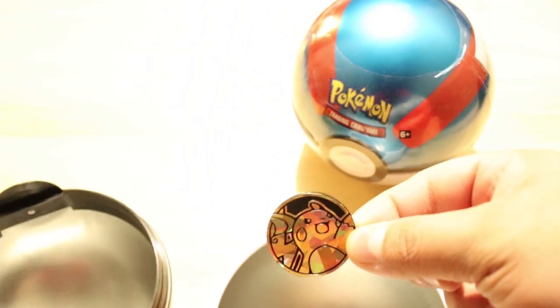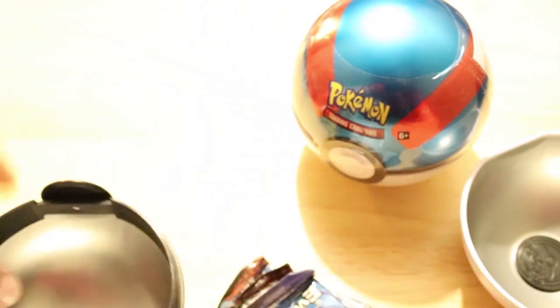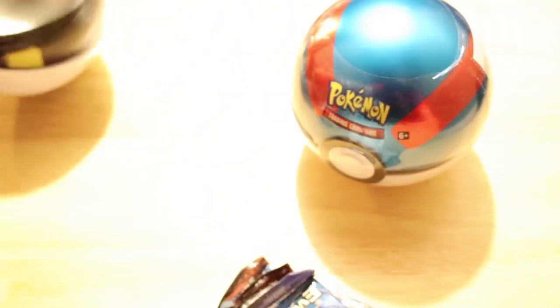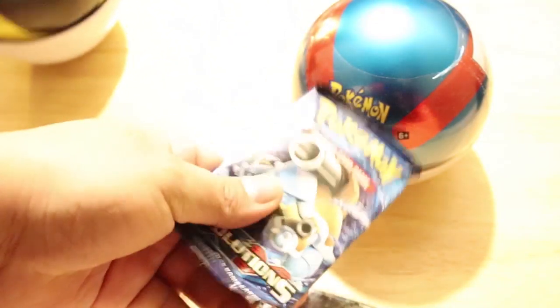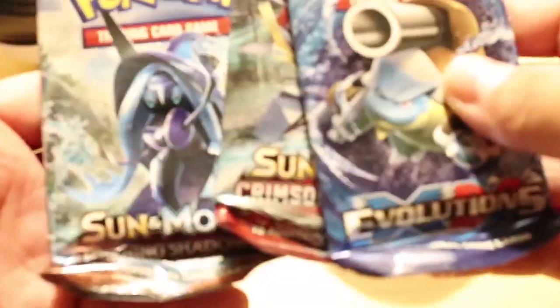I got the Raichu — sorry for rambling. I got the Evolutions, Sanimon, Crimson Invasion, Burning Shadows, and that's it.